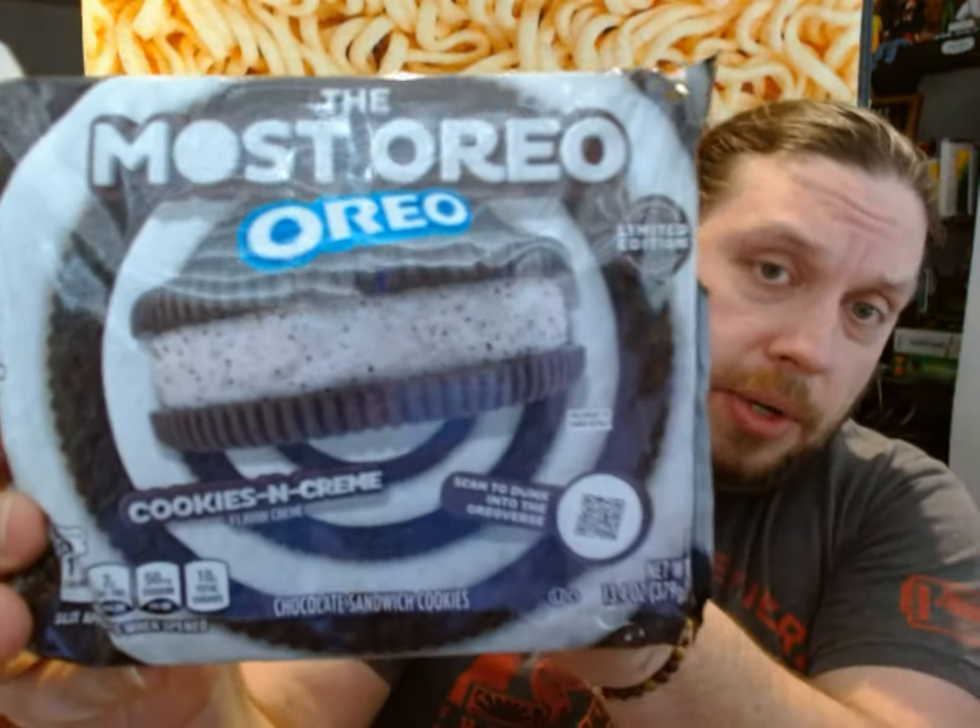Hello everyone, this is John. Welcome back to the Fat Hipster Channel and today we are going to be trying a limited edition Oreo variety called the Most Oreo Oreo. It is a limited time, what they're calling cookies and cream flavored cream Oreo. So the cream in the Oreo is flavored like Oreo. Should be interesting. I'm guessing that it will taste like Oreo.